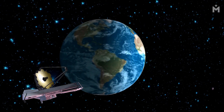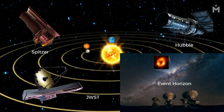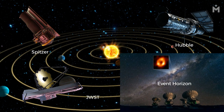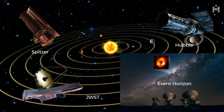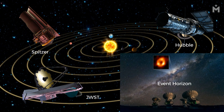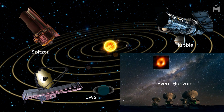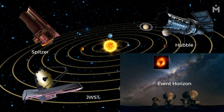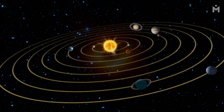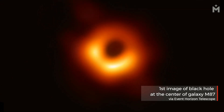The James Webb Space Telescope will complement other telescopes in studying black holes. JWST will be able to observe black holes in greater detail than any other telescope, providing new insights into their formation and evolution. By complementing the data from other telescopes, JWST will help us to understand these fascinating objects in greater detail.